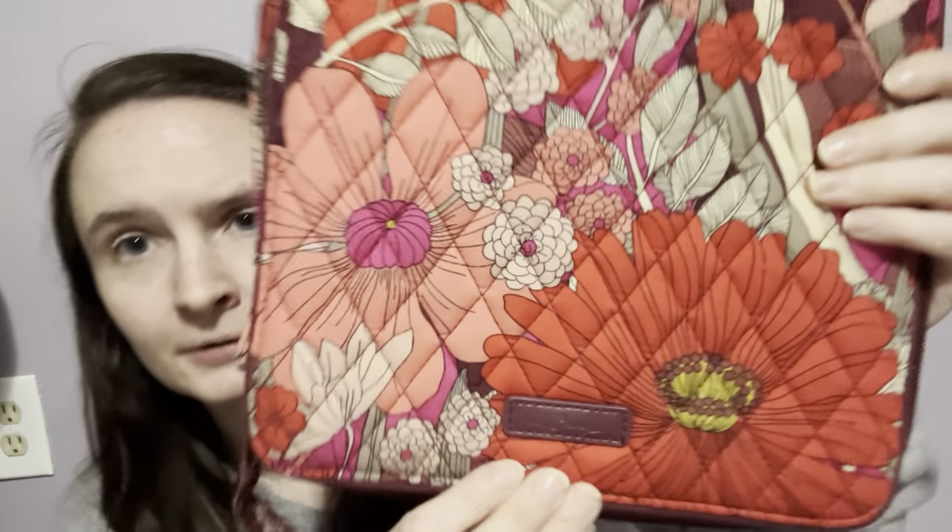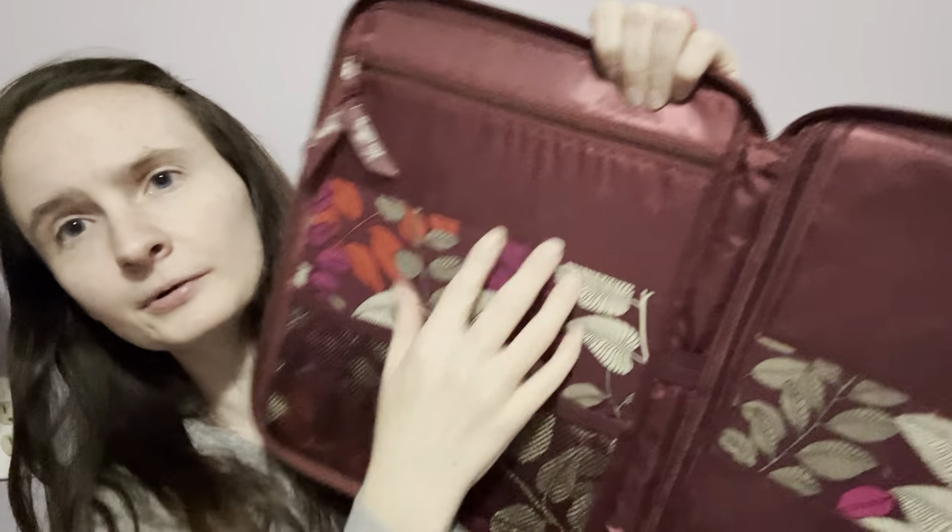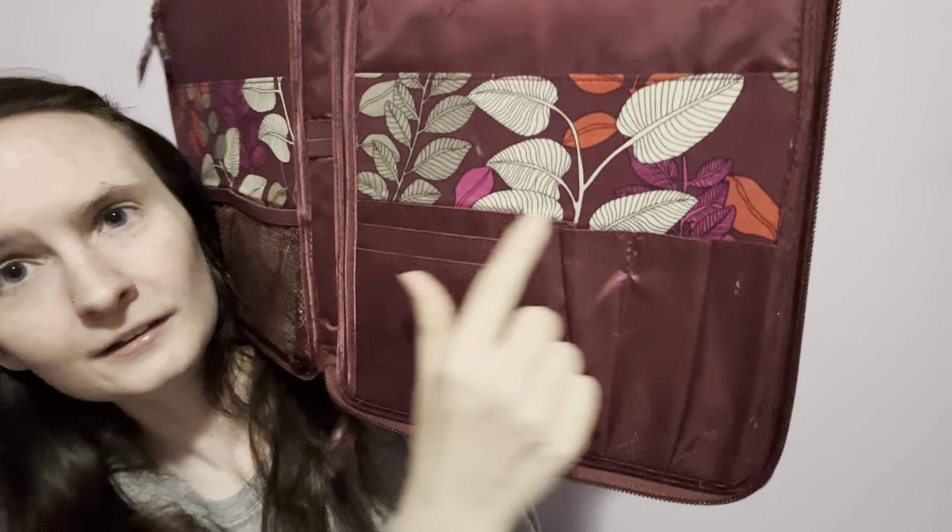This is my iPad case — my iPad goes in here. I really like this case. I got it a couple of years back; it's a Vera Bradley. It's got a pocket here, a zipper here, pockets here and here. Your tablet can fit in here. I don't remember if it was called a tablet case or iPad case, but I just close mine in here like this and it's got a little handle. I also have a laptop case very similar to this but for a laptop.